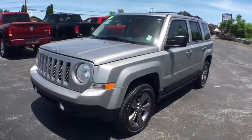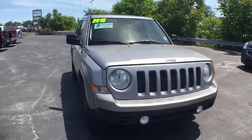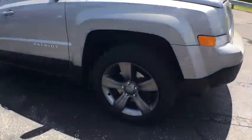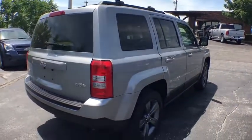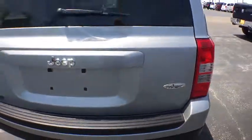The 2015 Jeep Patriot. The Jeep Patriot is unmistakably a Jeep. It looks like a cross between a Jeep Liberty and Jeep Compass, or maybe a three-quarter scale version of the big Jeep Commander. The Patriot has plenty of room inside for any size family. This vehicle has less than 75,000 miles.